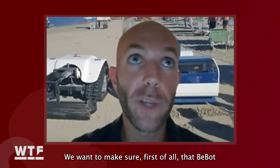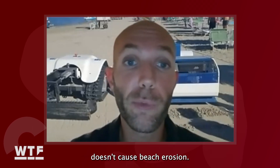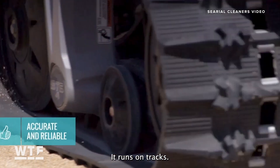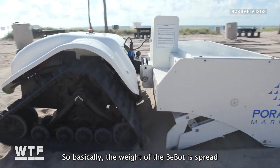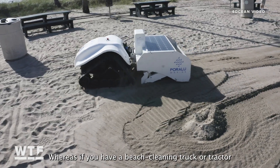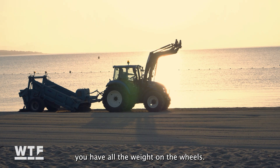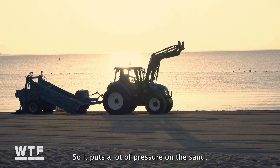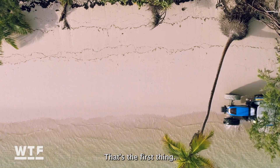Because protection of the ecosystem is Bebot's main goal, the design of the robot allows it to maneuver sensitive areas without causing damage. We want to make sure Bebot doesn't cause beach erosion. It runs on tracks, so the weight of the Bebot is spread across those tracks — whereas a beach cleaning truck or tractor puts all the weight on its wheels, putting a lot of pressure on the sand.